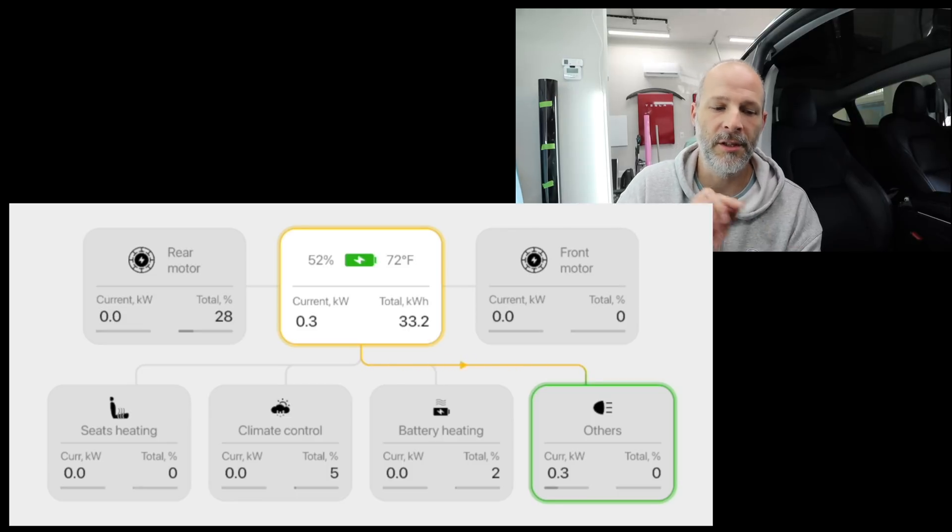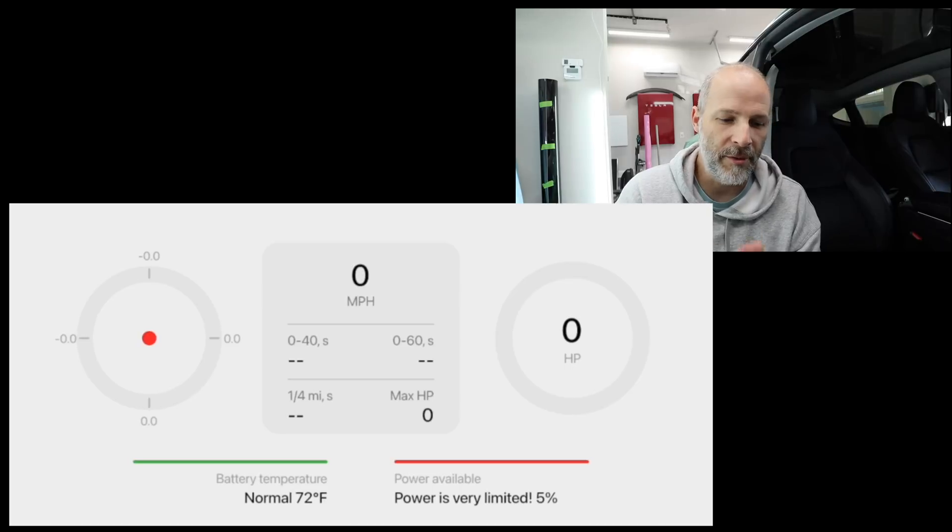It also shows the percentage of power from the front motor to the rear motor and all the other accessories. Swiping over again, this is more of a track-focused system — horsepower and G-force ratings. The Model Y doesn't have a track mode, so you can't normally see how many Gs you're pulling or what the actual horsepower is. I've tested this and there's actually quite a bit of horsepower. We're going to go for a drive later to see what that actually is.